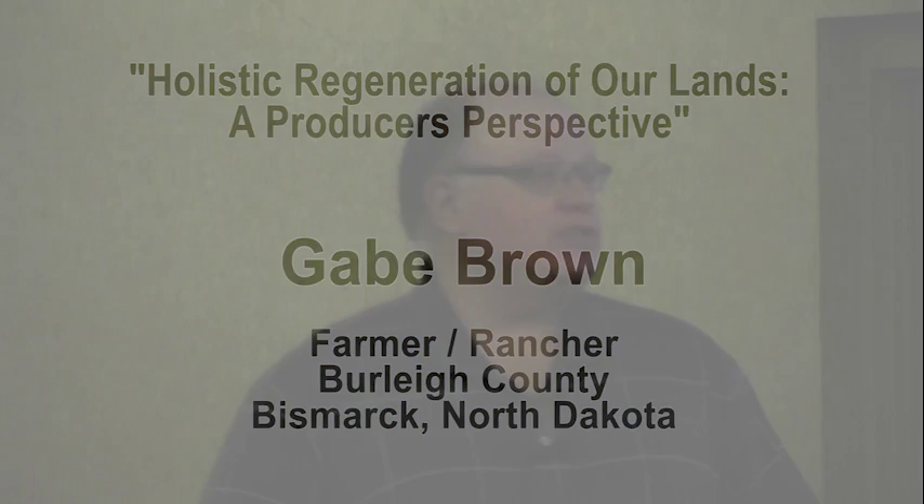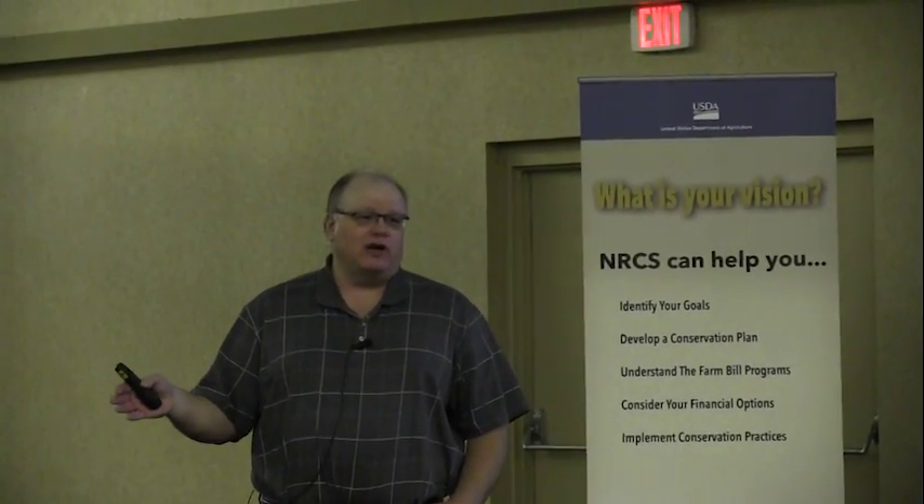What I'm going to attempt to do in this short hour and a half is give you a brief overview of our operation — where we started, how we arrived at the point we are today, and some things we're doing to advance our operation further. I'm in no way here to tell you how you should or shouldn't run your operation. Only you can determine that. I'm simply here to share our story and our journey in focusing on a healthy resource.